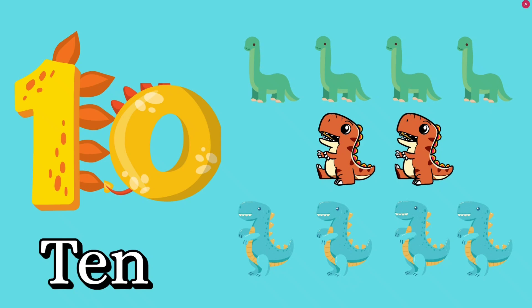Number ten. How many dinosaurs? Ten dinosaurs. T, E, N — ten. Good job, kids. Thank you. Please like and subscribe to our channel.